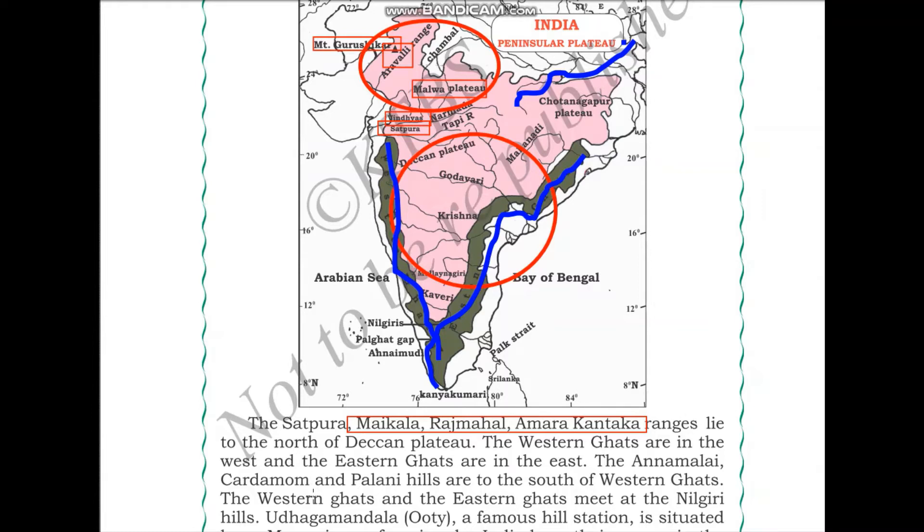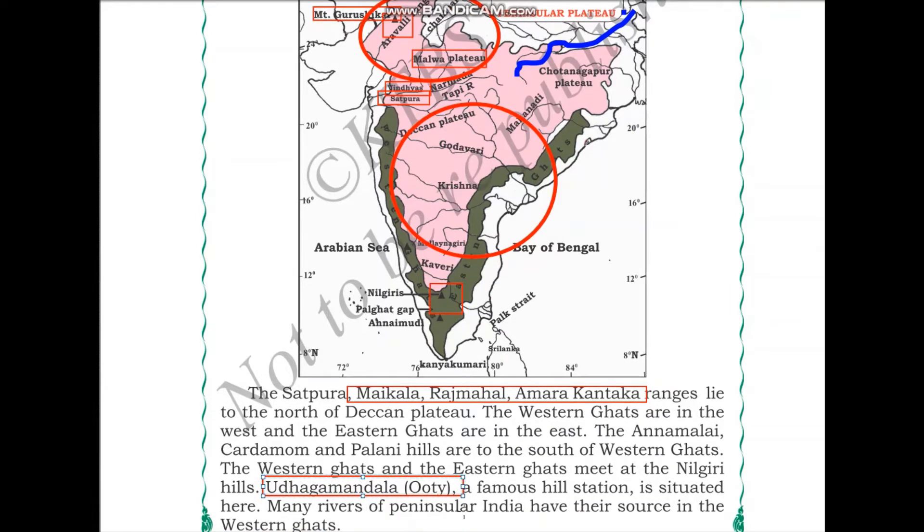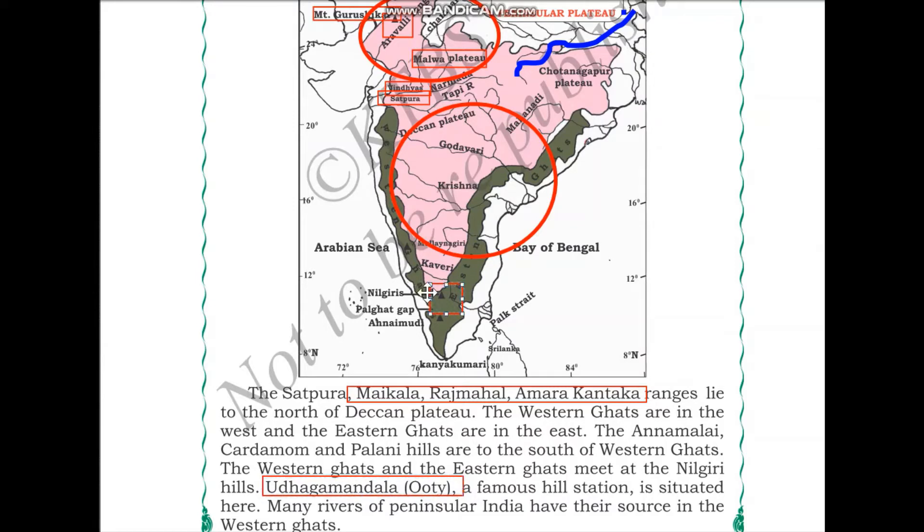The Western Ghats and the Eastern Ghats meet at the Nilgiri Hills. Udagamandalam, or Ooty, is a famous hill station situated here. Ooty is famous for its pleasant temperature, pleasant weather, and many other things such as tea plantations, chocolate, and Nilgiri trees. This hill station is where the eastern and western ghats meet, as shown in our textbook.